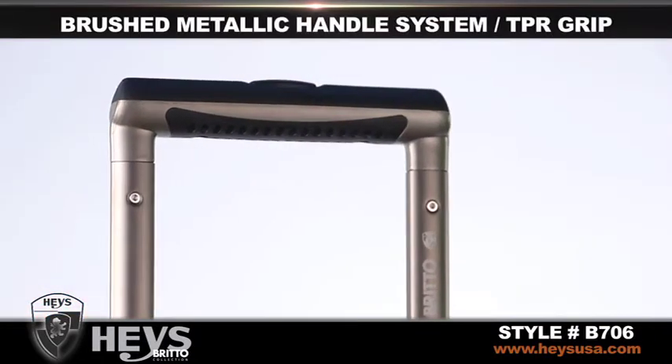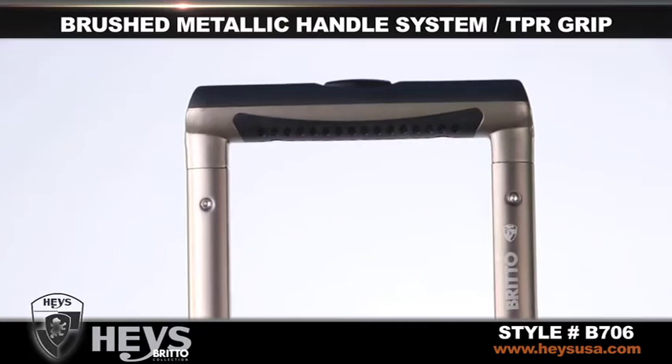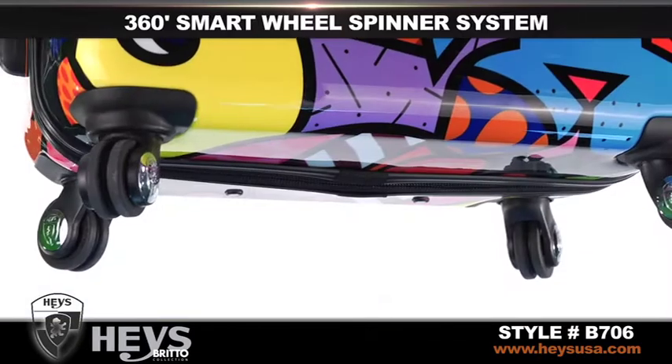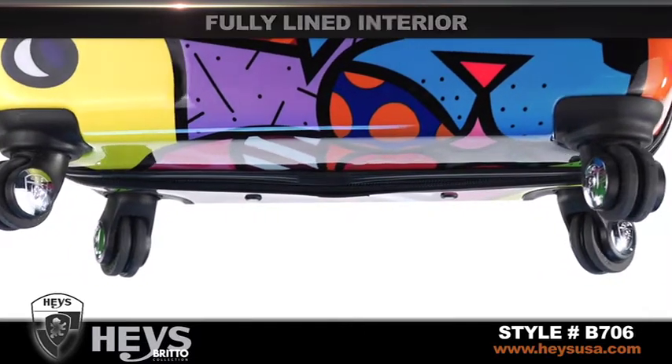The brushed metallic handle system with cushioned TPR grip operates with just the touch of a button and allows you to roll your luggage with ease. Hayes Signature Air Glide Dual 360 Degree Smart Wheel Spinner System moves easily on any surface.